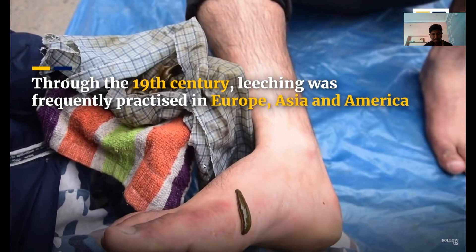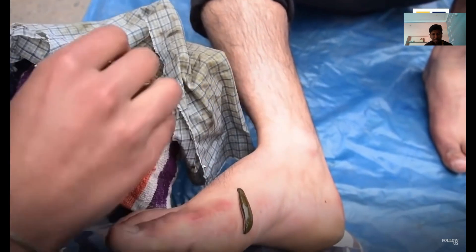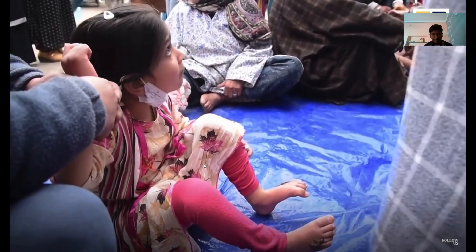While leech therapy boasts several benefits, we can't ignore the potential risks involved. To provide a well-rounded perspective,